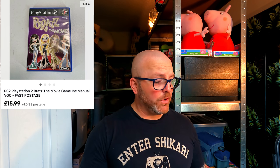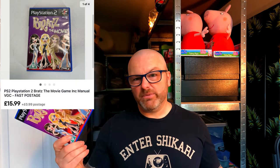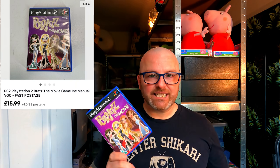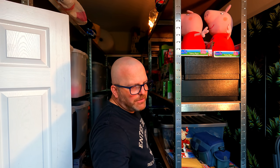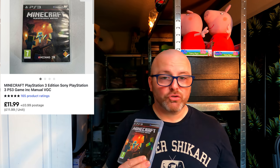Another one for the PlayStation 2 — Bratz: The Movie. Same bundle, cost price £1, been listed three days. The Bratz games are ones to watch out for if you fancy dabbling in video games — this one's going out the door for £16.98. Also Minecraft PlayStation Edition for PS3, cost price £1, going out for £12.98.